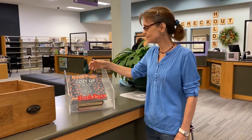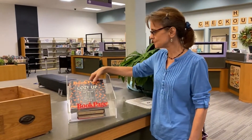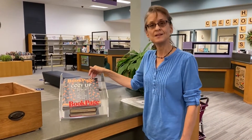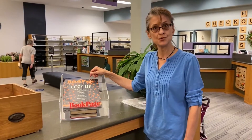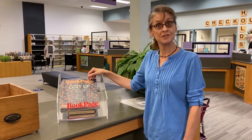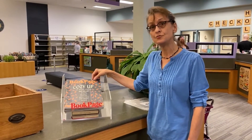Here we have another resource funded by the Friends. It's called the Book Page. It is a monthly publication that contains book reviews and author interviews, and it is also available digitally. Look on our Facebook page for the proper link.